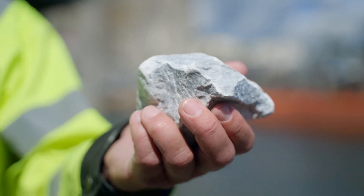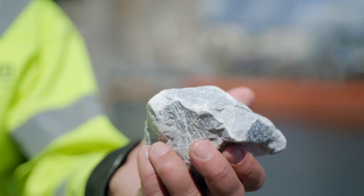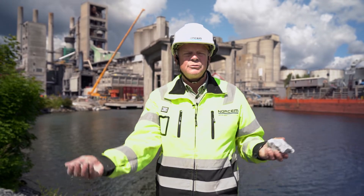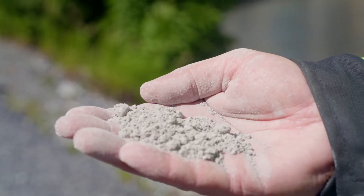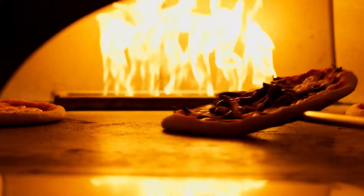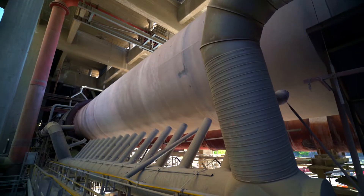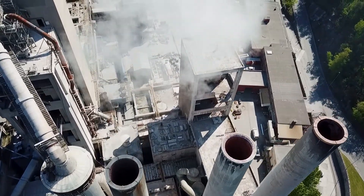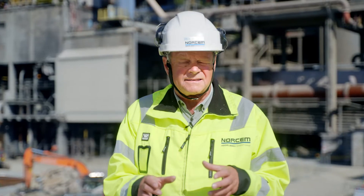Cement starts with a lump of rock — limestone. And it's quite a process going from this to this. To make cement, limestone must be crushed and baked at up to six times the heat of a pizza oven, which splits it into calcium oxide and carbon dioxide. This process, this split, is unavoidable.